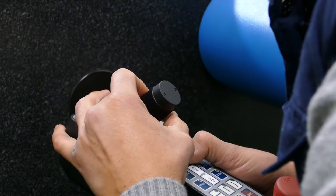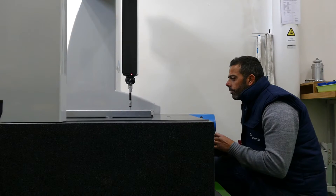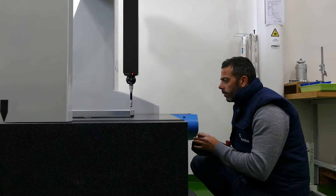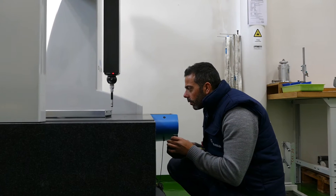Each piece produced is measured with the utmost precision. To ensure that it accurately conforms to the design specifications, we thoroughly analyze the metal parts — hardness, flexibility, dimensions. We do not leave anything to chance.